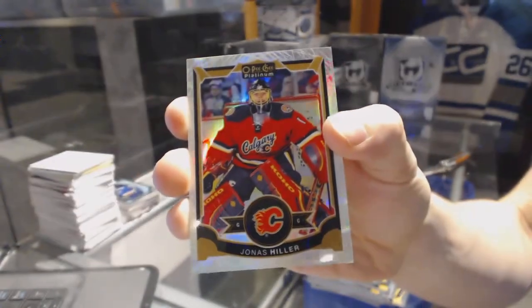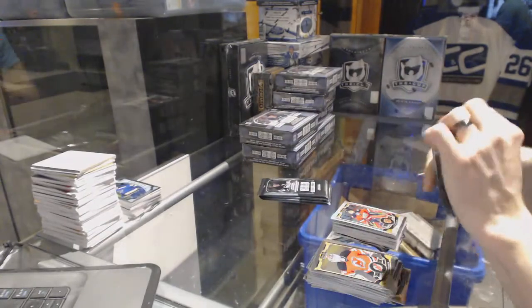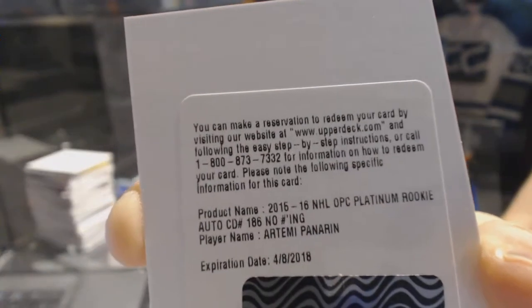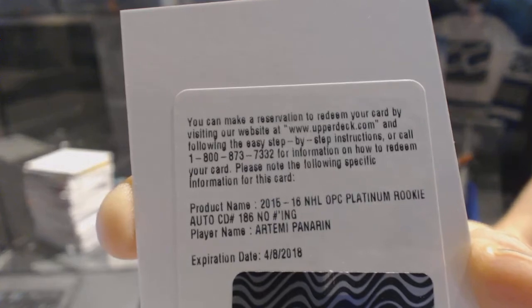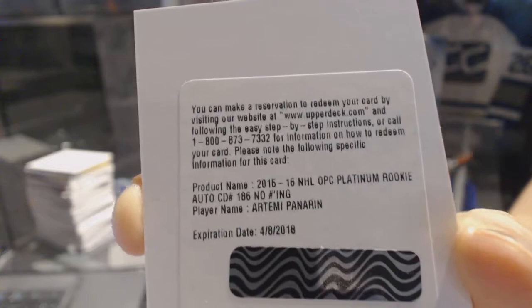White ice parallel numbered to 199 for the Calgary Flames, Jonas Hiller. We've got a redemption for a rookie autograph for the Chicago Blackhawks, Artemi Panarin — rookie autograph for the Hawks, Artemi Panarin. Sweet!